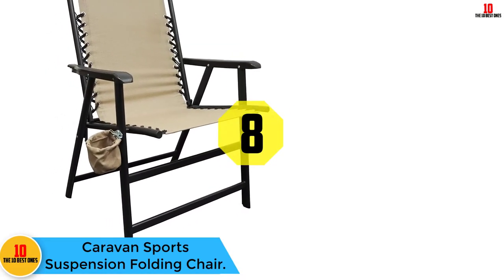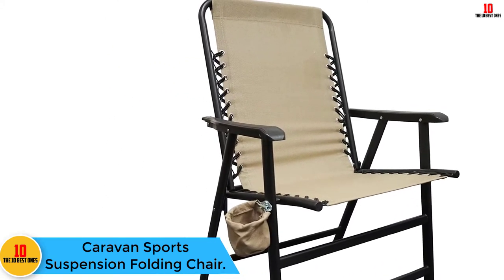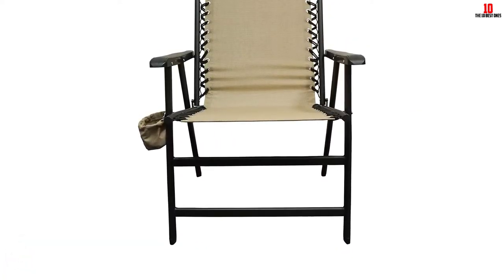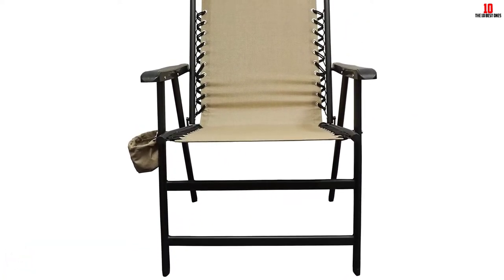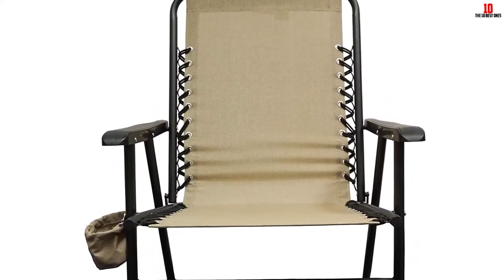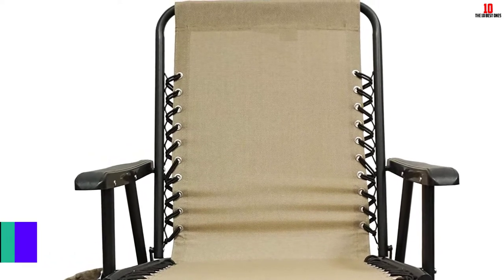At number eight we have the Caravan Sports Suspension Folding Chair. With the Caravan Sports Suspension, you will get the same comfort and performance that you would with a deluxe deck chair. It is highly portable thanks to its ease of folding. This chair is high quality and features a design that makes an excellent addition to any space.